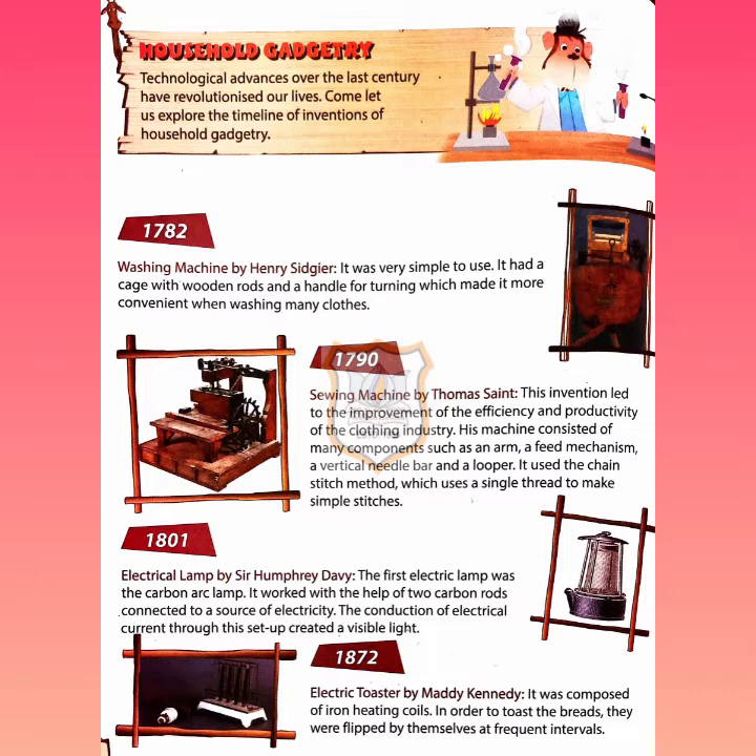Next, in 1801, the electrical lamp was invented by Sir Humphrey Davy. The first electric lamp was the carbon arc lamp. It worked with the help of two carbon rods connected to a source of electricity. The conduction of electrical current through this setup created a visible light.